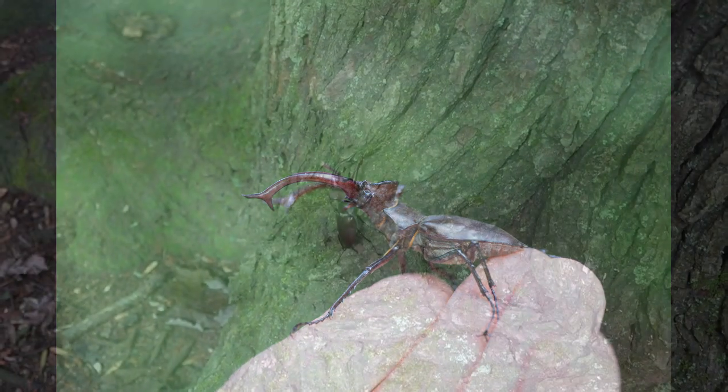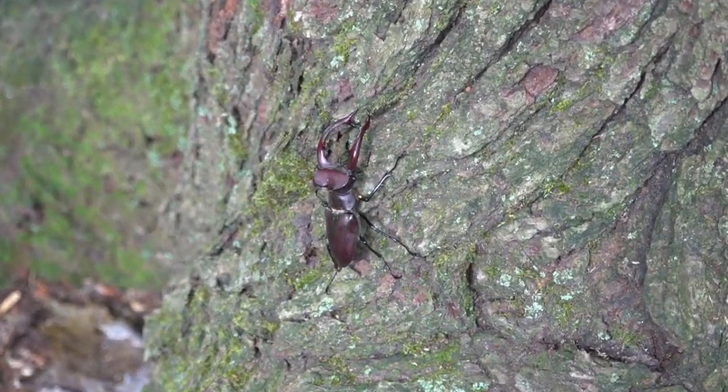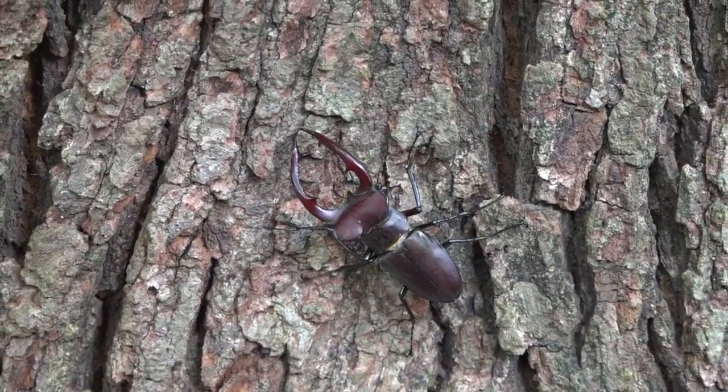Watch as this handsome male explores the trunk of a maple tree. The ginormous mandibles are battle gear used to combat other males for mating rights to female stag beetles.